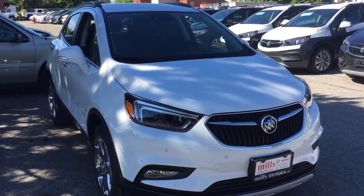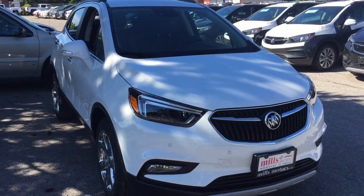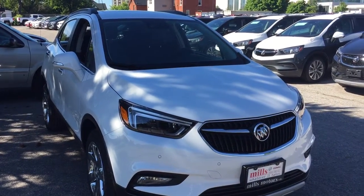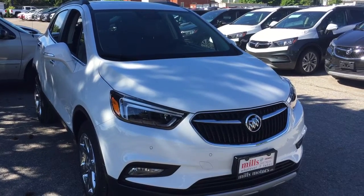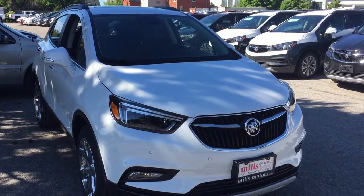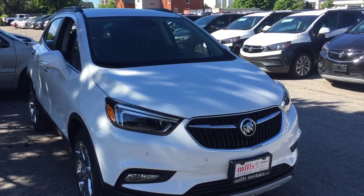It's a great day at Mills Motors, 240 Bond Street East in Oshawa. This is the 2018 Buick Encore all-wheel drive in Summit White. It is the premium edition. You've got the sunroof, heated steering wheel, heated front seats — all the safety and all the tech. Let's take a look.